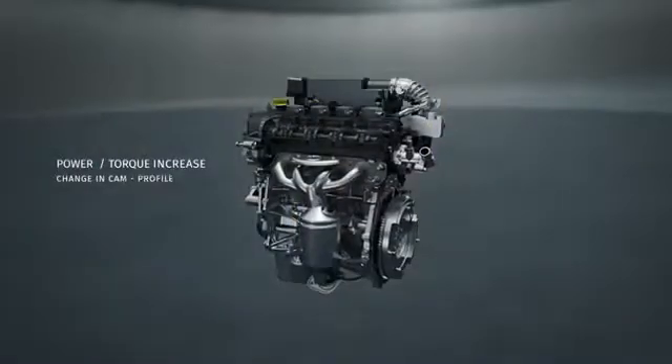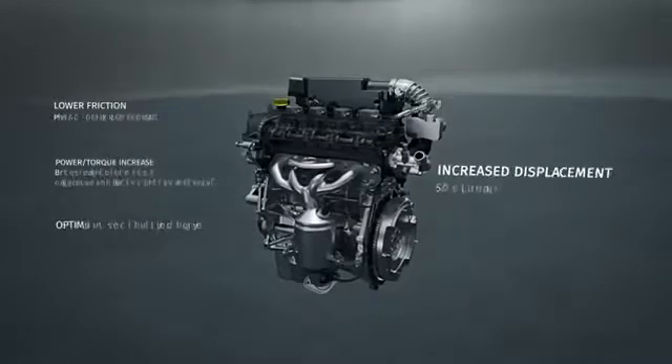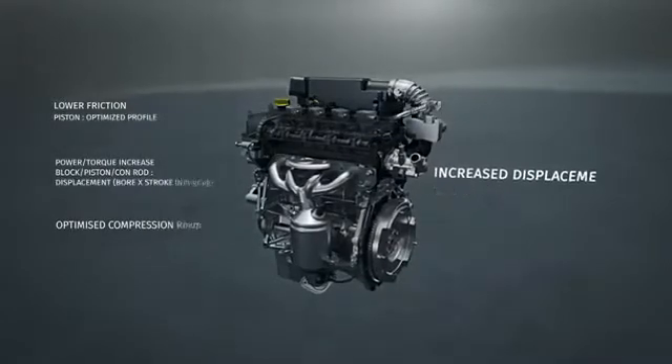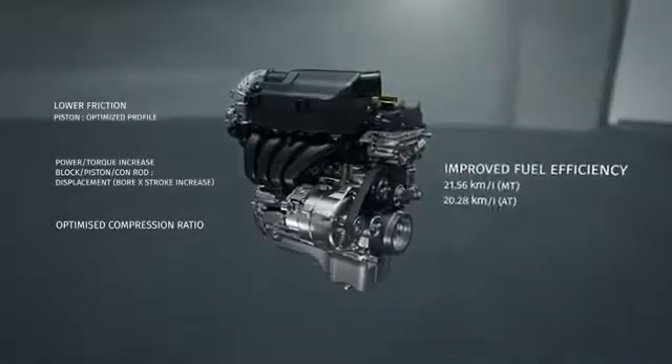The optimized piston profile delivers lower friction and an increase in power and torque. The K15B engine features increased displacement, increased power, improved fuel efficiency, and better low-end torque.